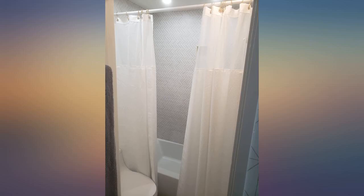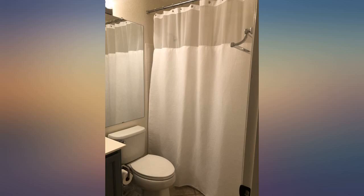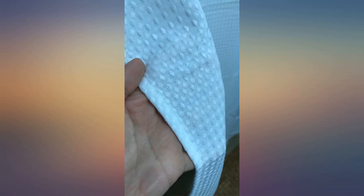This shower curtain has met my expectation. I wanted the top to be sheer enough to allow the light in, and this meets the requirement. I also need a longer length since my rod is positioned higher, and this met that requirement. Finally, I wanted a nice quality — so that's 3 for 3 for me.